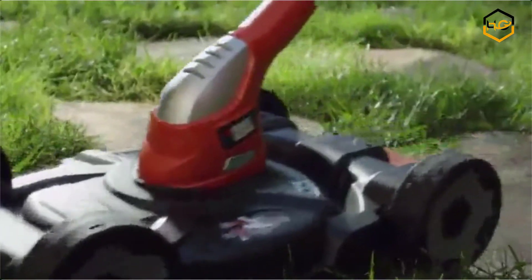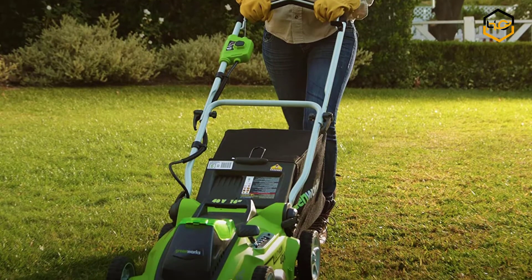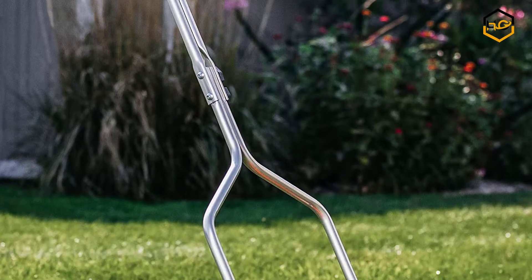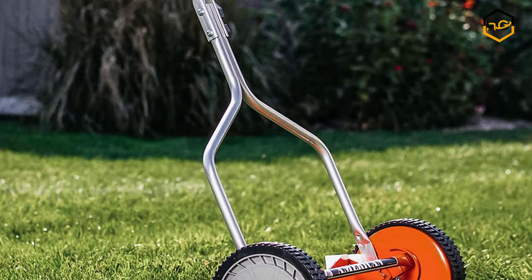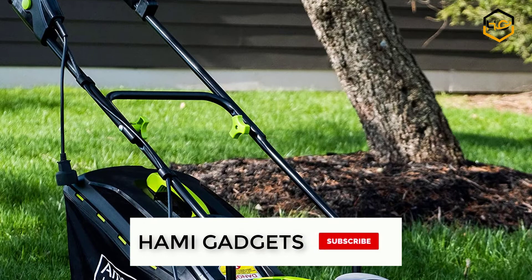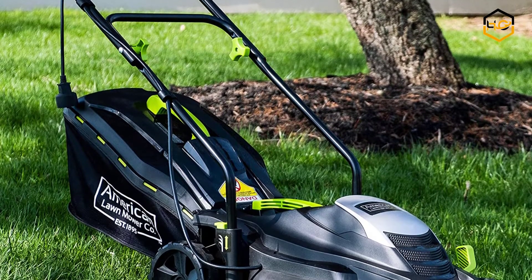Hey guys, in today's video you will be checking out some of the best lawnmowers on Amazon. We have combined them according to their quality, capacity, price, user satisfaction and ease of use. You can find out more info about them in the description box below. Make sure to subscribe to our channel and hit the bell icon below to be the first to know about any new videos.